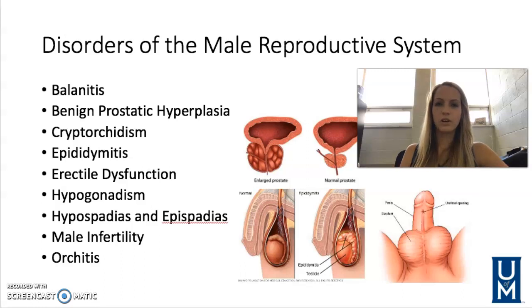Hey everybody, we are talking about the disorders of the male reproductive system. So let's jump right in.